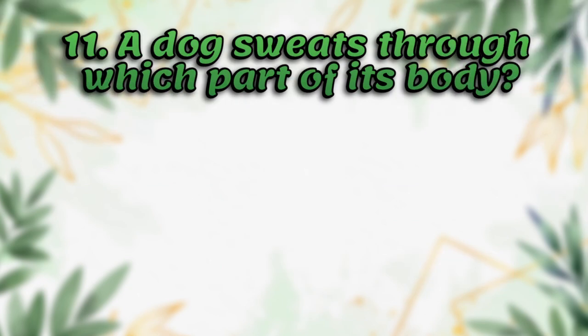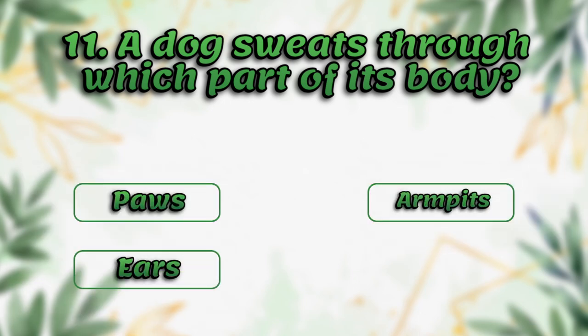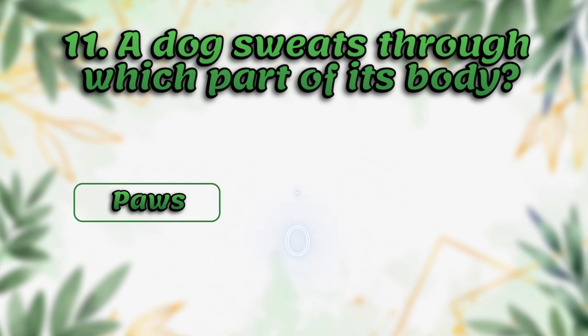A dog sweats through which part of its body? Paws, ears, armpits, tail. The answer is paws.